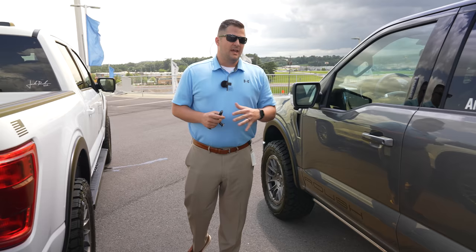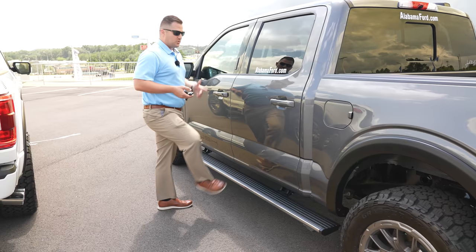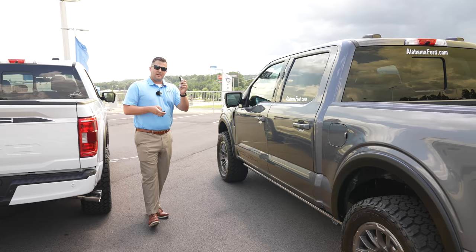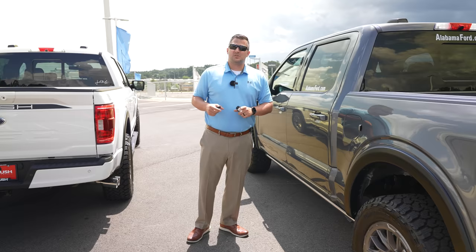Now for the outside differences: XLT versus Lariat. The Lariat features power deployable running boards — a Ford factory option that Roush added — which extend all the way into the bed so you can reach cargo. Just kick them and they retract. As you approach the vehicle with push button start, they automatically deploy. Let's take a look at the differences inside the Lariat.